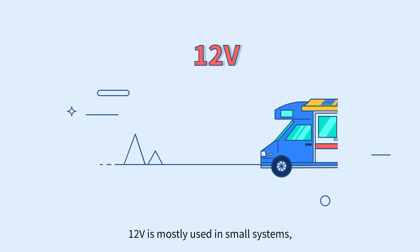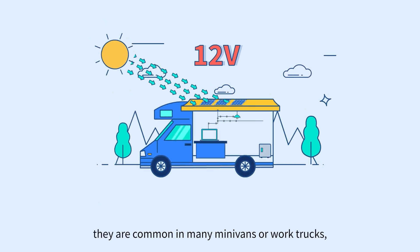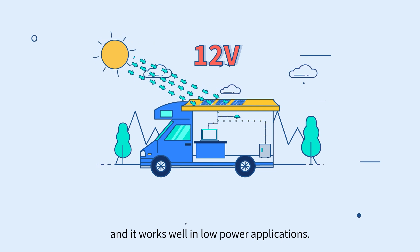12 volt is mostly used in small systems. They are common in many minivans or work trucks and it works well in low power applications.